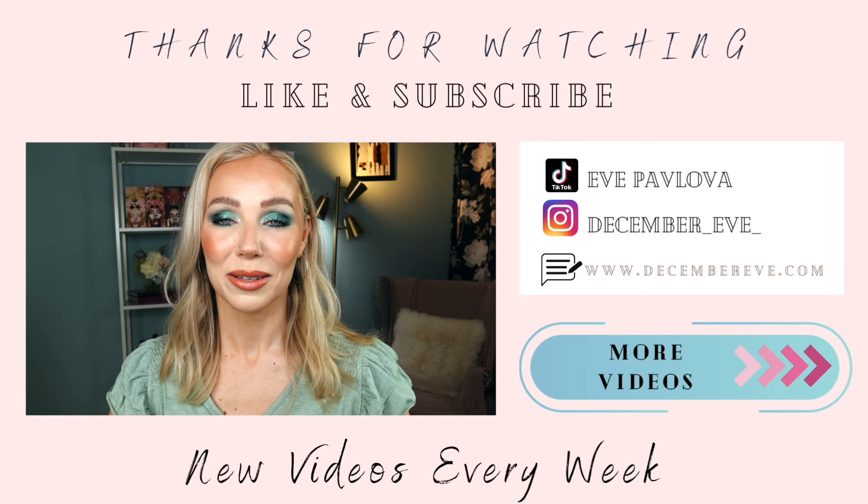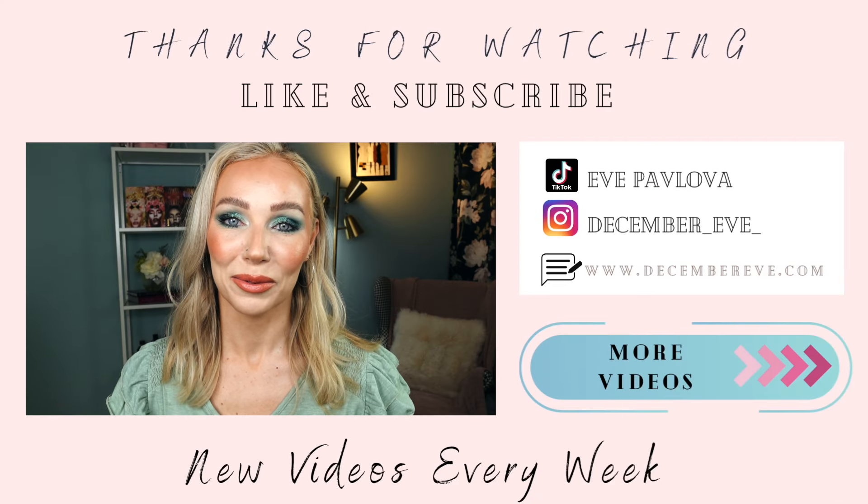Those are all the things I wanted to share with you — so many wonderful products I've been loving this past month. Thank you so much for hanging out with me today and for watching till the end. If you have any questions or comments, please leave them in the comment section below. I hope you're having a wonderful day, and I'll catch you in my next video!